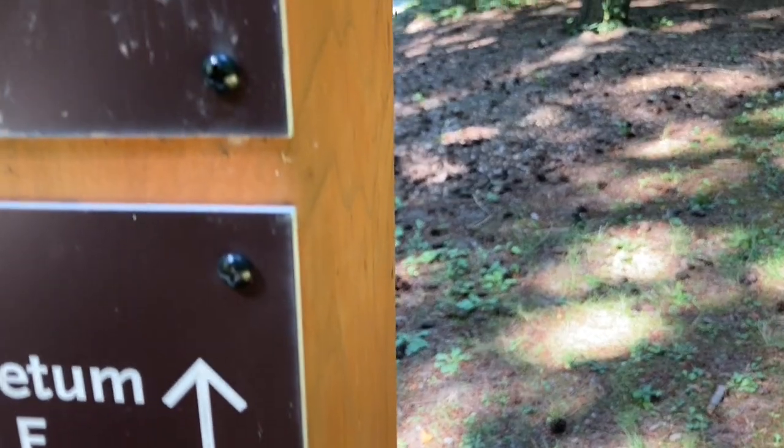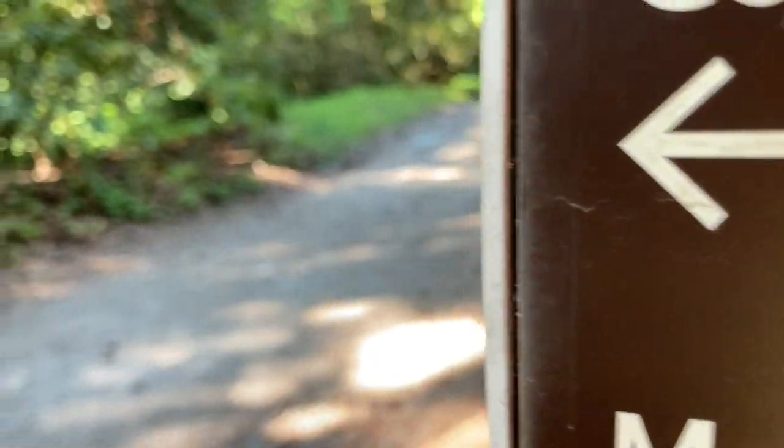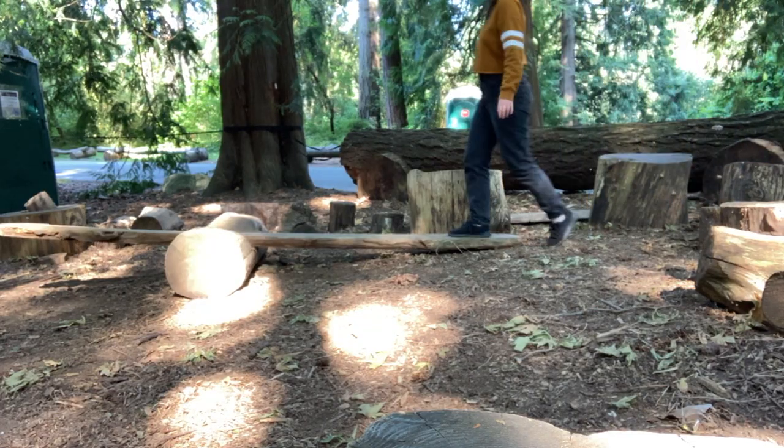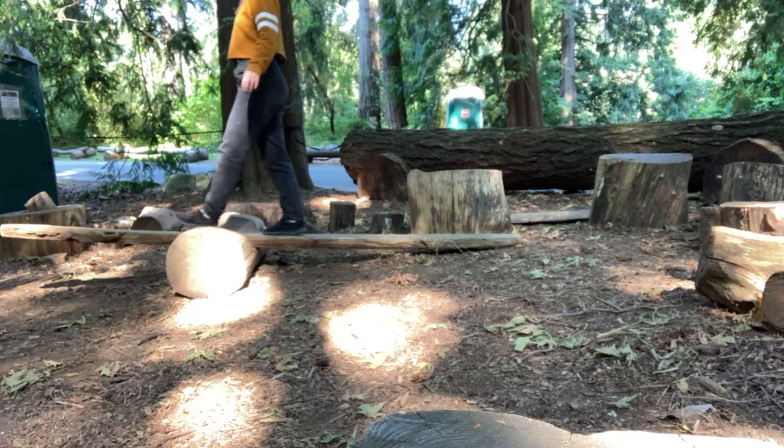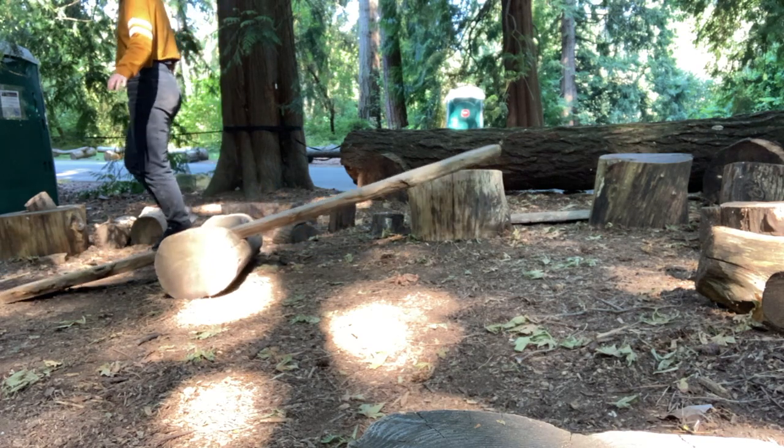The next part is space and positional words, and this again requires modeling and sharing that kind of language with children — saying things like under, over, on top of, next to. Children can then start to hear those words used and play some games along the way. For example, you can talk about how we're going to go under this log and over that log while you're walking in your outdoor classroom, just modeling that kind of positional language with them.